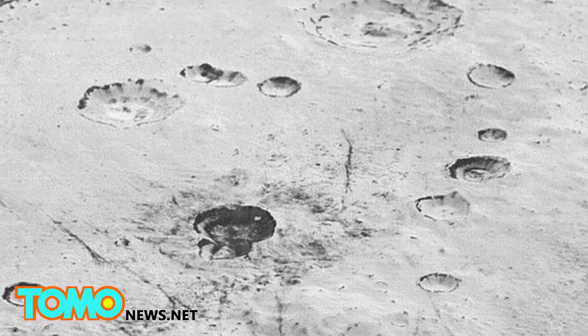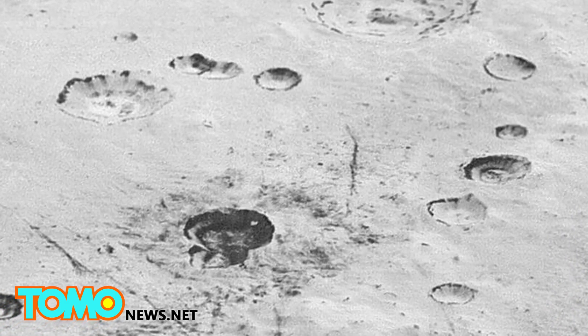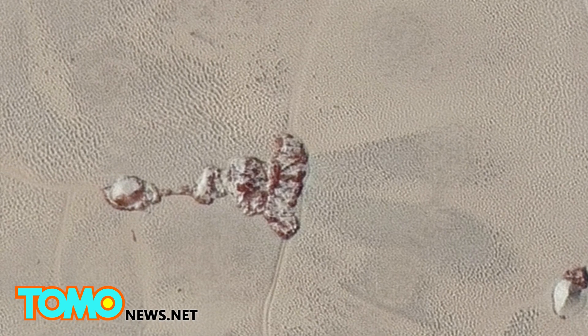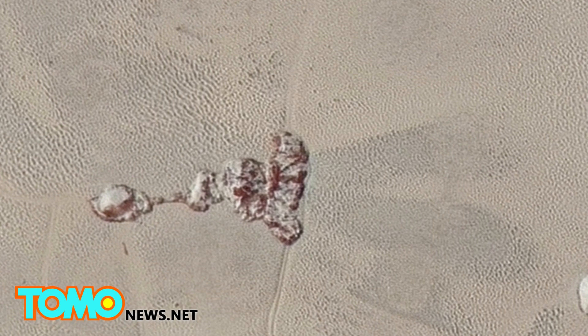Look closely and you can clearly see the depths of those icy cratered plains, the layered walls of the craters. And this high-res image shows a field 75 miles long with a stunning orbital view of two ice mountains.